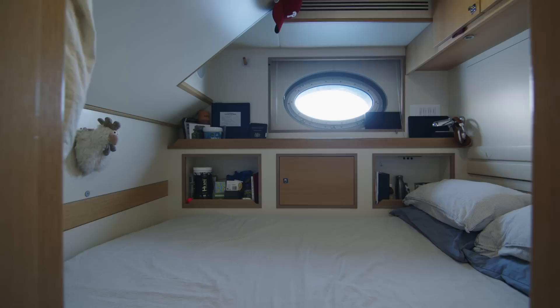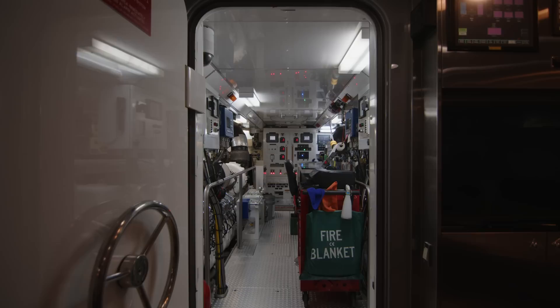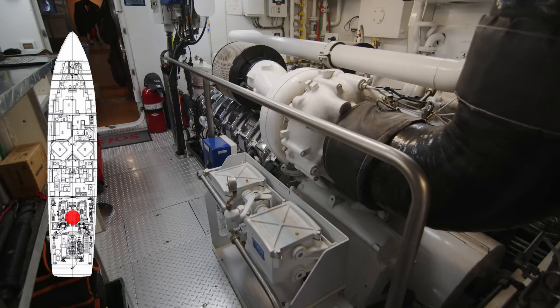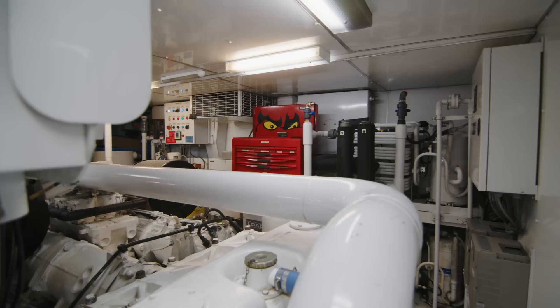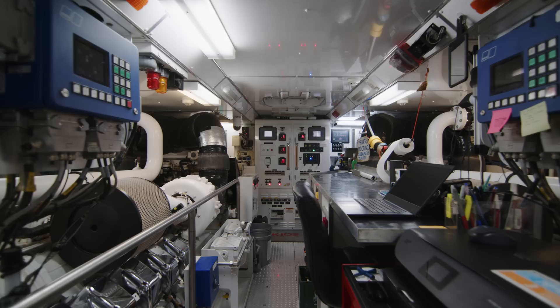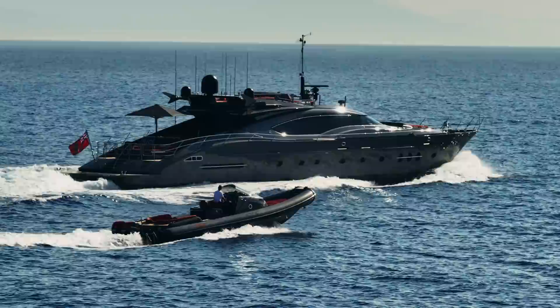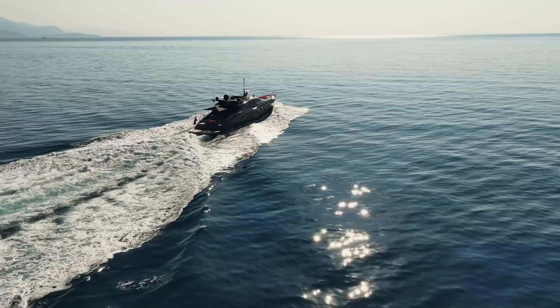In total, three crew cabins, each with their own ensuite. Then there's the engine room. Two MTU engines power this yacht, and one of the impressive things is the way the engines work together with the hull shape. Incredibly, in spite of not being a planing hull, this yacht reaches a top speed of 25 knots, which is quite remarkable. More remarkable still, at 15 knots she has a range of 800 nautical miles — real testimony to the design of this yacht.